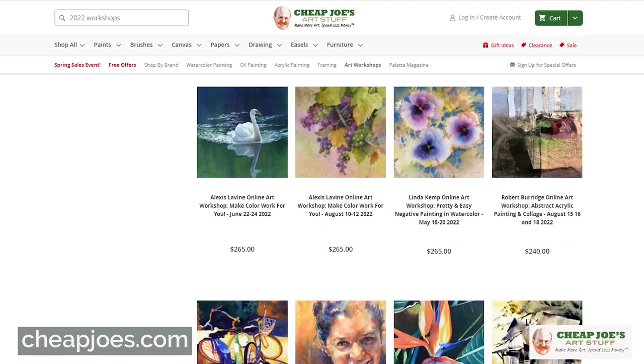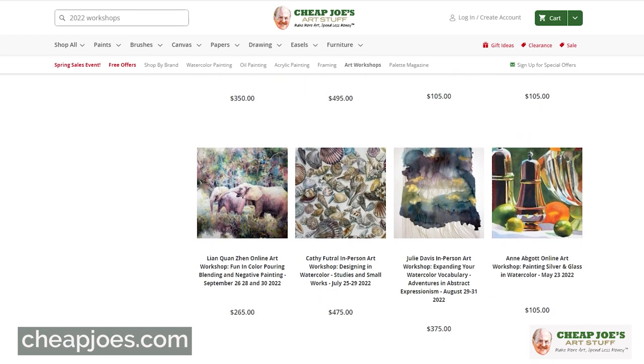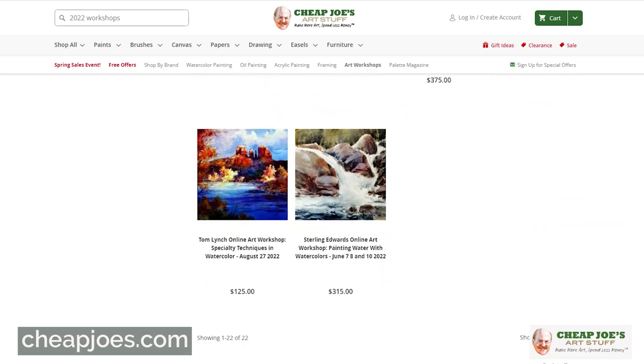In addition to the live workshops, we also have a bevy of online workshops that are great for those of you who are not comfortable or ready to travel yet. Plenty of those are available, with space open and lots of exciting artists for you to learn from.